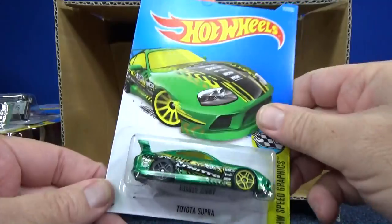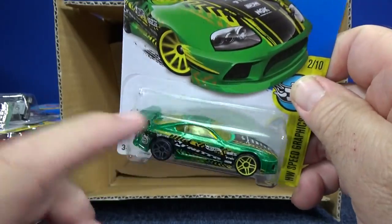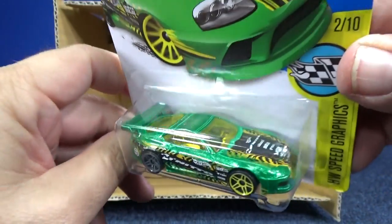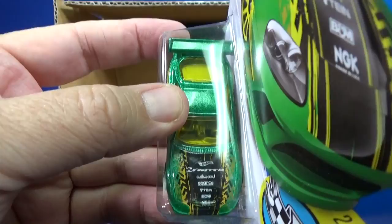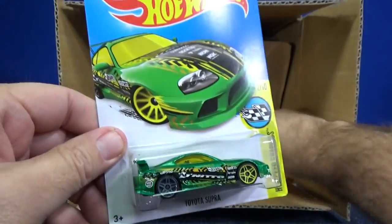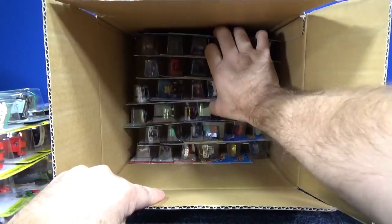People have been saying they must not like the Toyota Super anymore because they're finding them on pegs. But it's been in a lot of cases — how many supers do you expect people to buy? People who resell them get stuck when the market's flooded, then the cars show up back at the store.